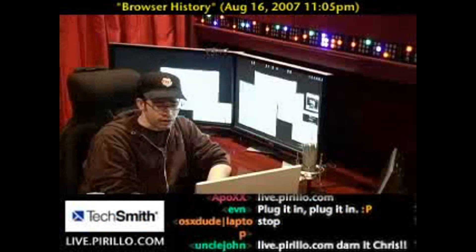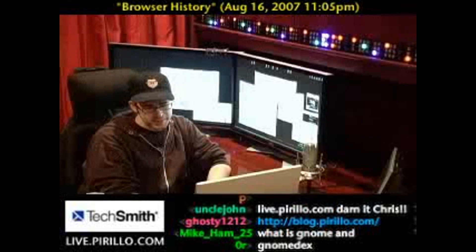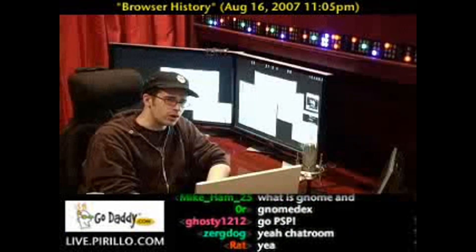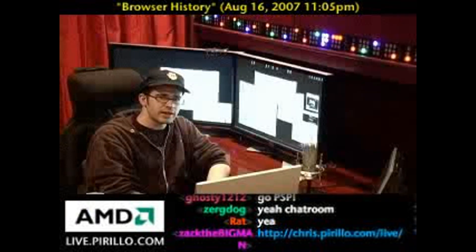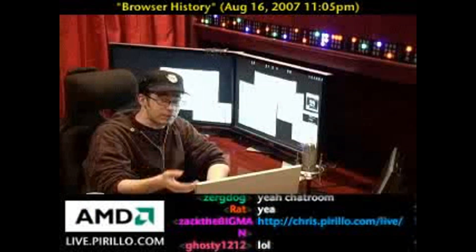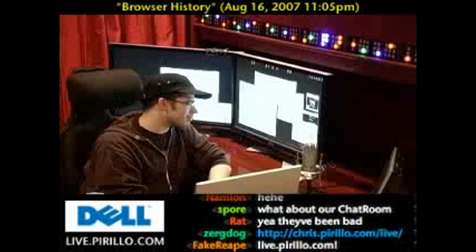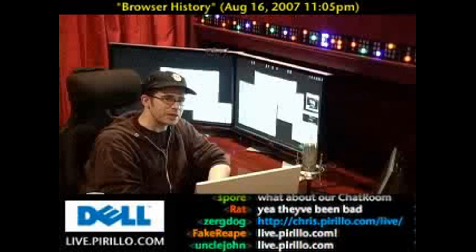And of course, our chat room — we take people from all ages. Some of those people don't behave nicely, and those people we ask to go away, because we only like nice people here at the website where we're chatting 24 hours a day. Even if I'm not, these people certainly are, and that is live.pirillo.com.